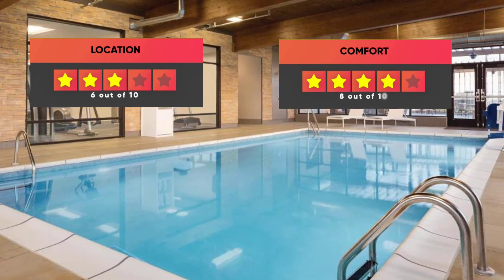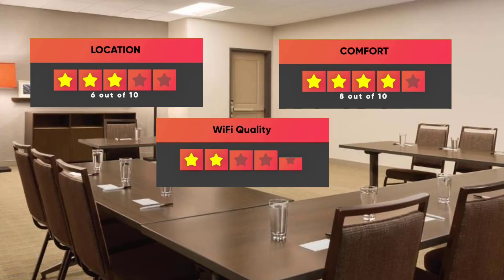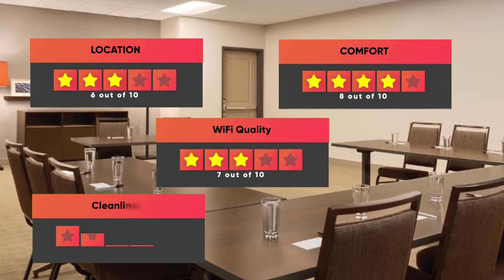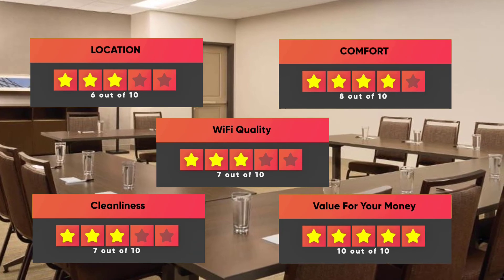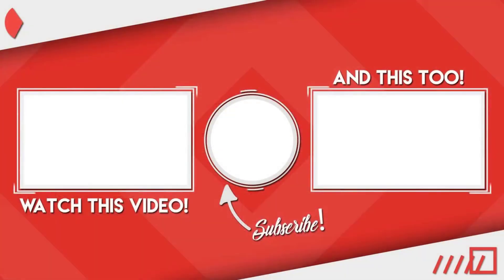Location – 6 out of 10. Comfort – 8 out of 10. Wi-Fi Quality – 7 out of 10. Cleanliness – 7 out of 10. Value for your money – 10 out of 10. Thanks for watching. I hope this video was helpful to you.